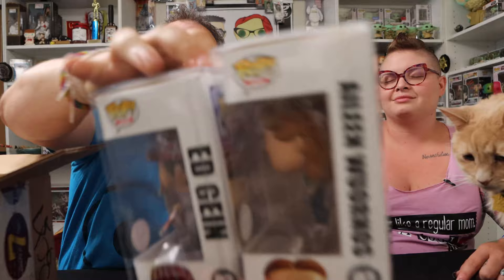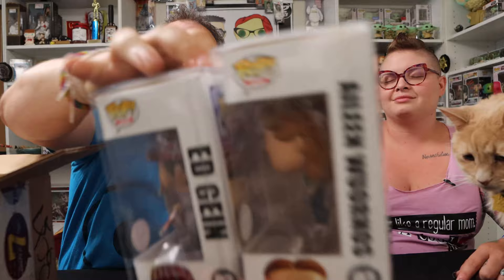Michael clarifies these are the only ones he's aware of that exist at the time of filming. He shows the audience first, then reveals them to Kendall. The pops are from Gabe Miller Customs — Gabe is an extremely nice guy and fellow collector who makes custom Funko Pops, including the boxes and everything. Kendall has a custom Eileen Wuornos and a custom Ed Gein.